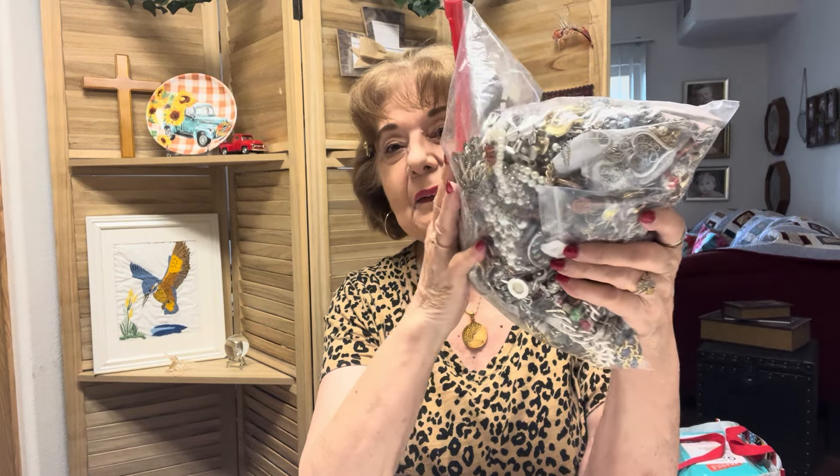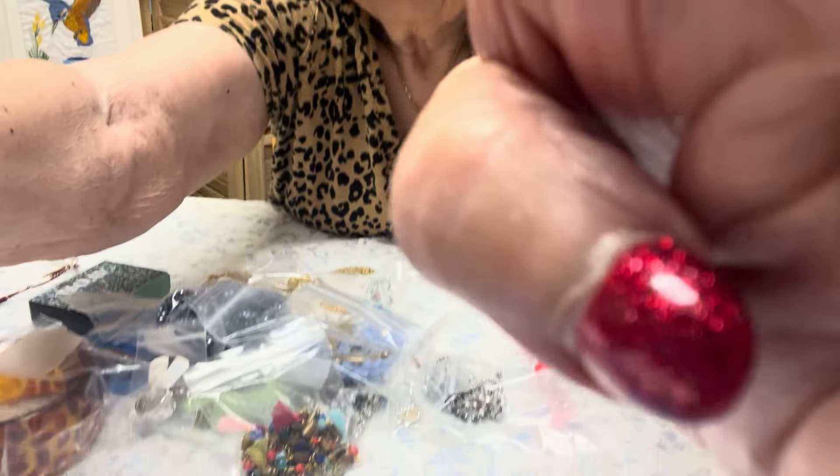Hi everyone, welcome to my channel. I'm Josie. Look at what I've got — another six pounds. You know the routine. I usually do one of these a week. If you see something you might like, you can send me an offer, and most of the time I do accept. Once in a while I will counter. So I hope you enjoy this. I'll lower my camera and let's see what we have today.